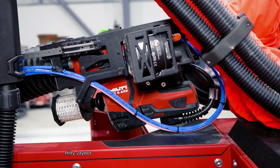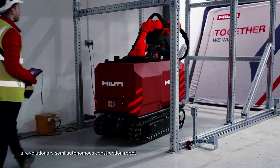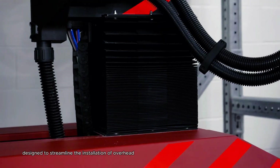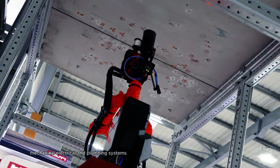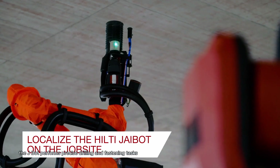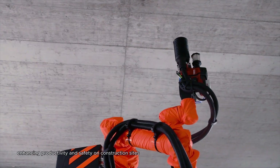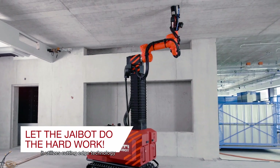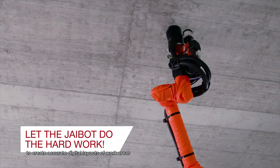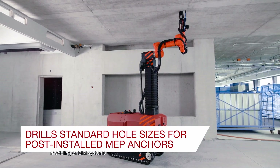The Hilti J-Bot is a revolutionary semi-autonomous construction robot designed to streamline the installation of overhead mechanical, electrical, and plumbing systems. With its advanced robotic arm, the J-Bot performs precise drilling and fastening tasks, enhancing productivity and safety on construction sites. It utilizes cutting-edge technology, including autonomous navigation and 3D mapping, to create accurate digital layouts of work areas, integrating seamlessly with Building Information Modeling, or BIM, systems.